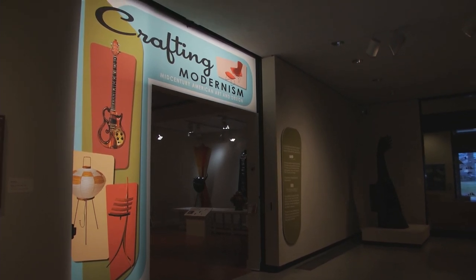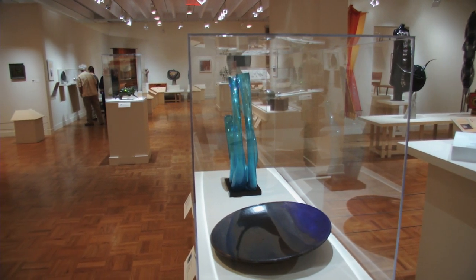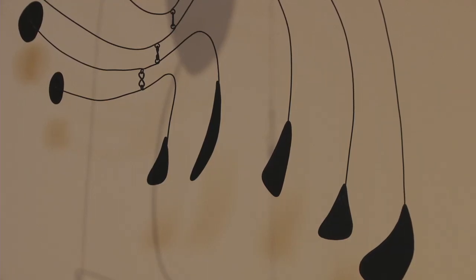Welcome to Crafting Modernism: Mid-Century American Art and Design. It's one of the biggest shows we've ever had, about 200 objects, 170 terrific artists. And it really talks about the intersection of art, craft, and design, and who gets to define those, and how the boundaries really started to blur after the Second World War.